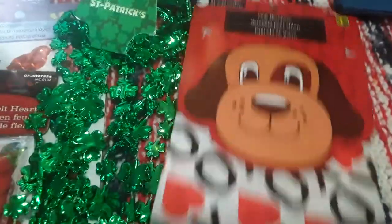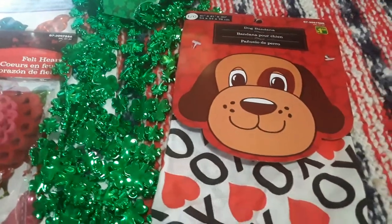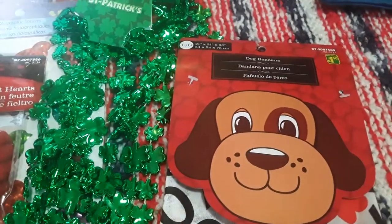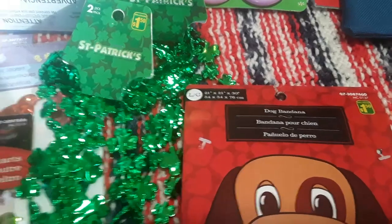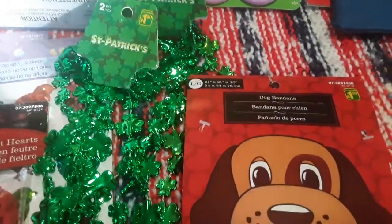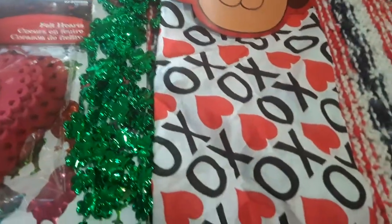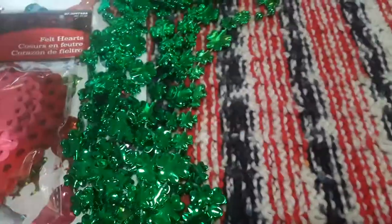And then for her dog — she has a large size pug dog where she lives, it's super adorable — I found this bandana. It was a large, the sizing is 21 by 21 by 30, and it was $1.50. It just says dog bandana. Hopefully this will fit him; if not, she can just tie it to his collar, but it's got hearts with XO on there. I thought that would be a cute little gift for him.